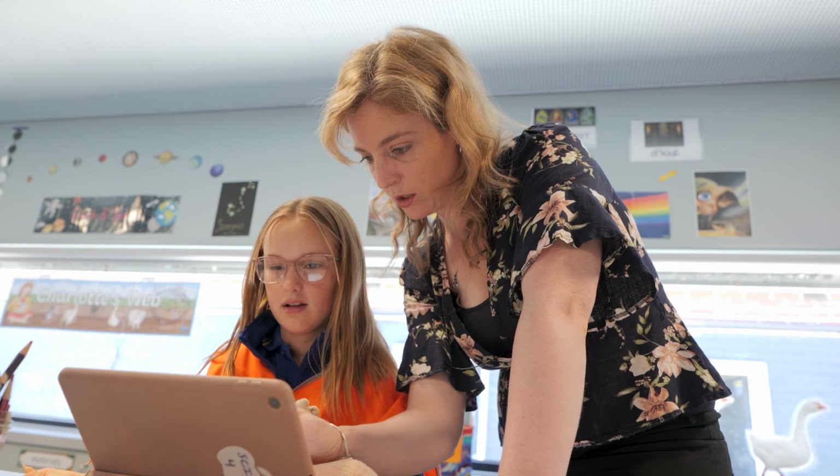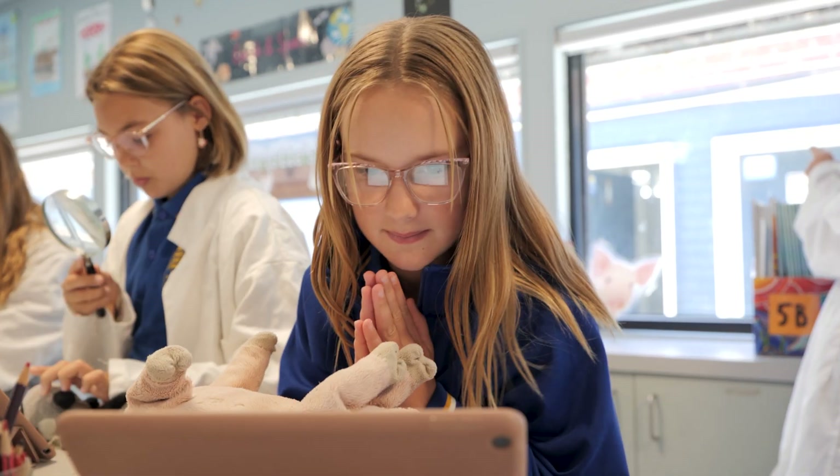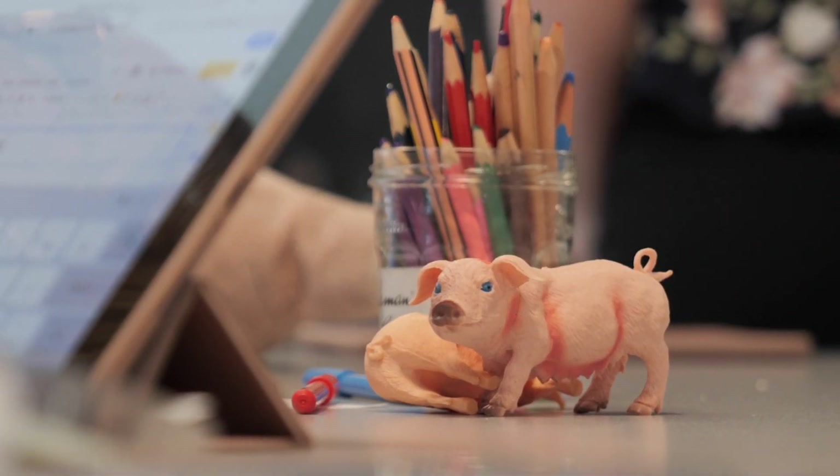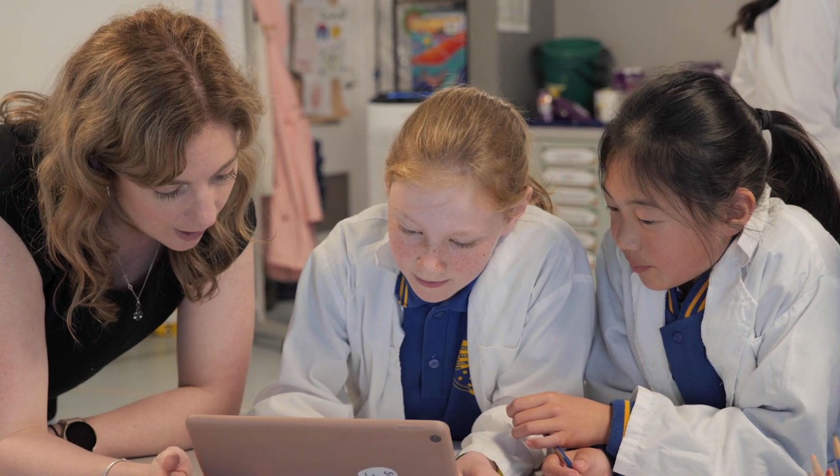It gives them something more realistic to hold on to, so when they're creating the links between survival and how to care for an animal, they can say, 'I understand the idea of caring for a pet, and I understand the idea of caring for the animals in the book.' So what does that mean on a bigger scale? I think it just fills that link.